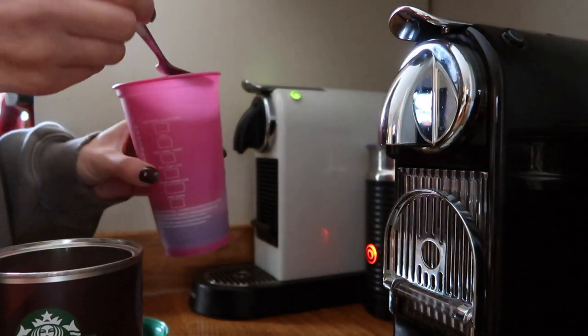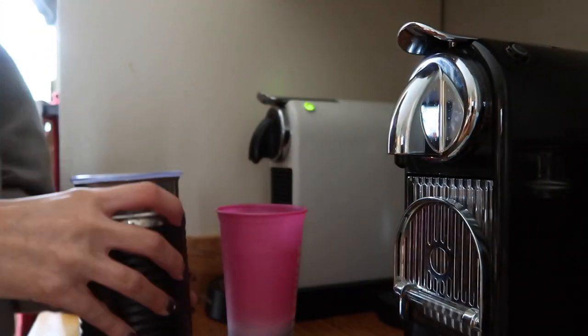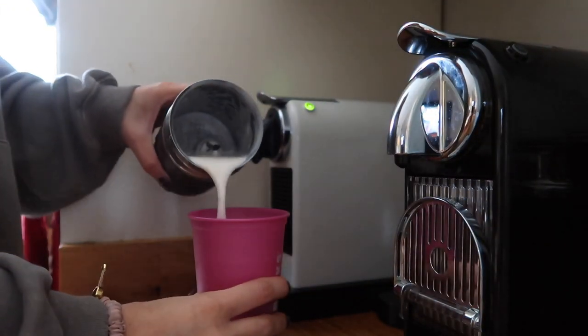I haven't done spin in about two and a half years and I'm actually a little bit scared that I might die. Good morning — it is Saturday today and we are on our way to Boom Cycle.